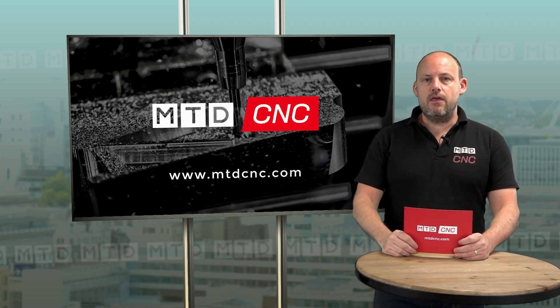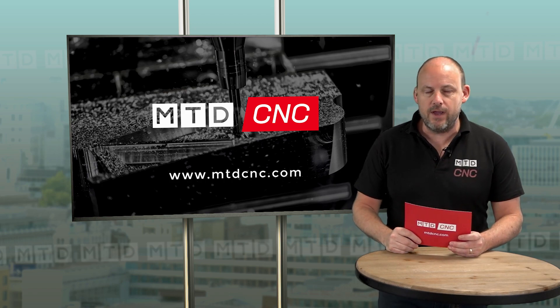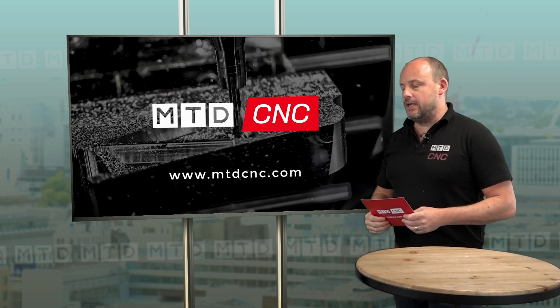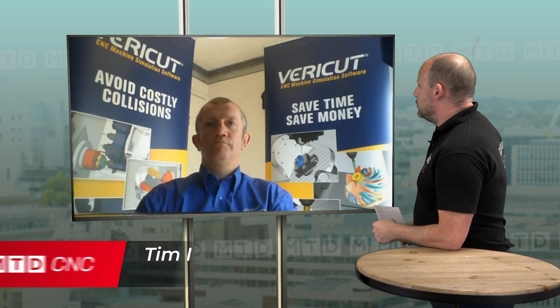Hello and welcome to another daily show. Every day of the working week we are interviewing guests from the industry via Skype, and today we're pleased to be talking to Tim Mitchell from CG Tech. Tim, welcome to the show, how are you?